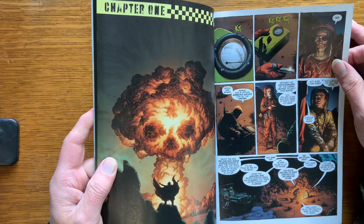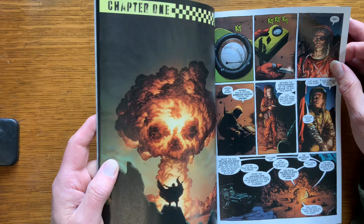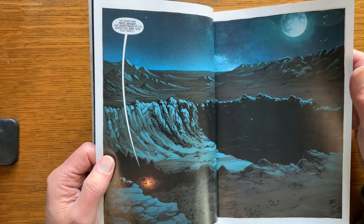It looks like Geiger is going to be one of the characters in Geoff Johns' new, kind of his little universe he's creating. And I'm all for it. I really enjoyed the book. It was good.